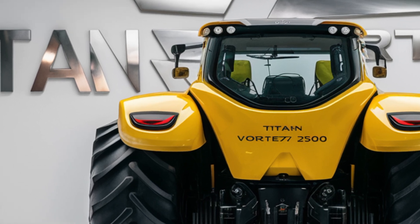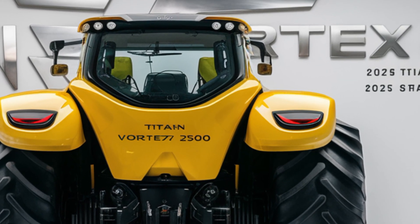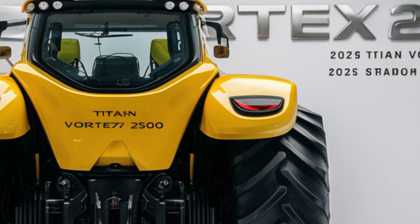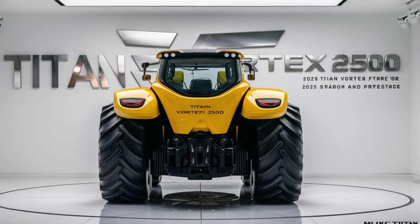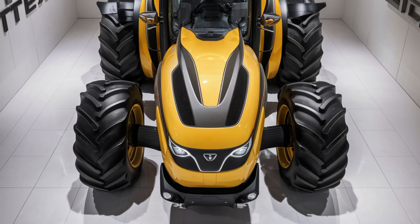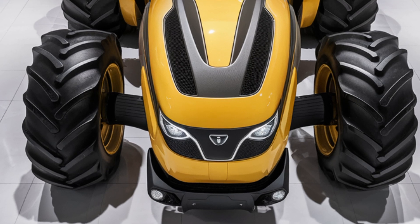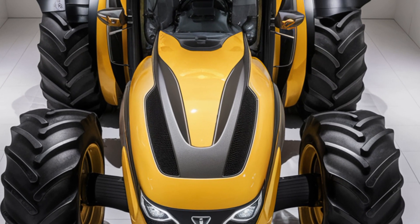That means less downtime and more productivity, which is essential during peak farming seasons. The Vortex 2500 is also built with versatility in mind. Its high-capacity hydraulic system can handle a wide range of attachments, making it ideal for everything from planting to heavy lifting. Plus, Titan has reinforced the body with durable materials, so you can count on the Vortex 2500 to hold up, even in the most rugged terrains and challenging weather conditions.